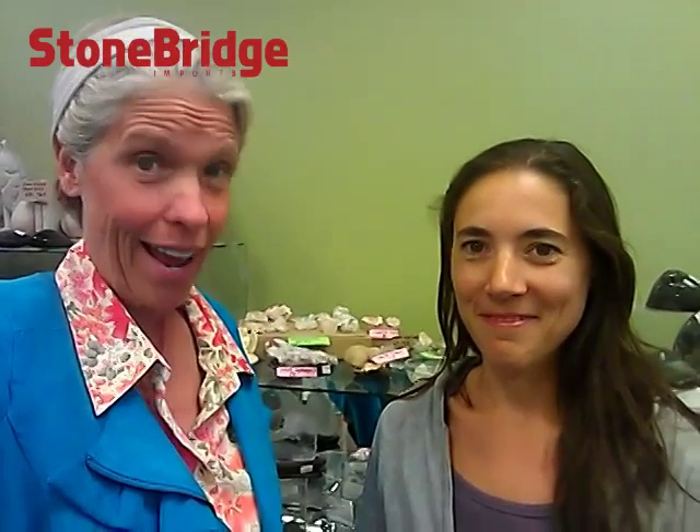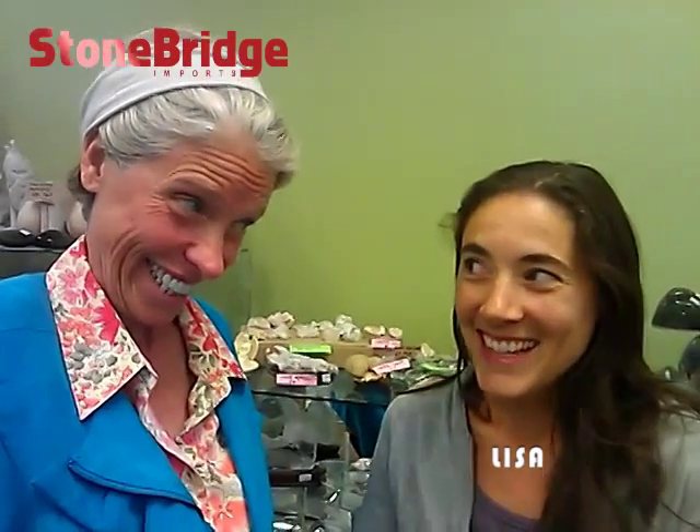Hi, this is Taylor Jane Green, Light Worker Coach at The Rock Spa, with yet another incredible human being who is offering an incredible service. Hi Lisa! Hi Taylor!